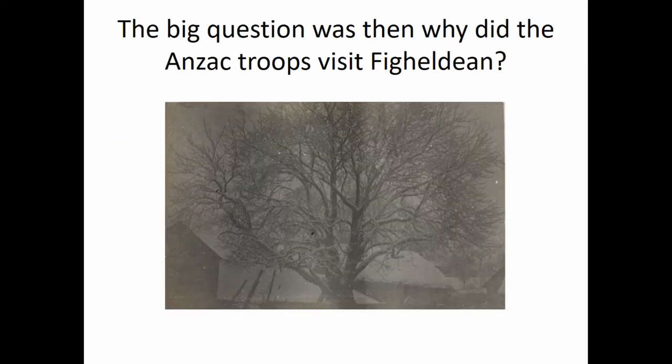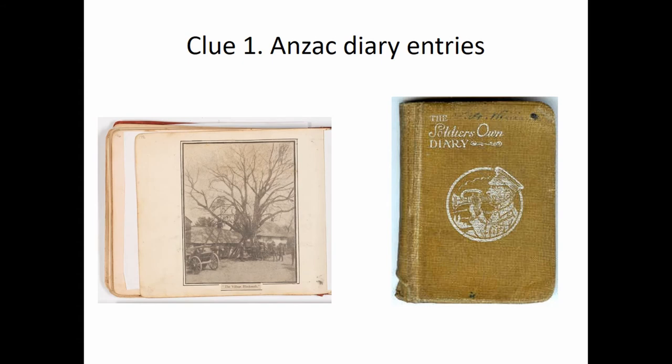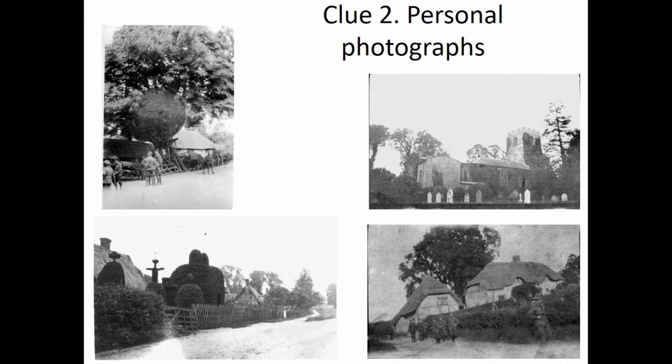So the next thing was why. We went through all the procedures — was the church associated with a certain unit, a certain area? No, nothing. It's very random, all different. Then you start thinking, let's look at Google, start looking at some of the archives, and then things start coming about. The first clue was Anzac diary entries recording visits to Fyldean village. Some of them had personal photographs of different parts of the church, the school, and the smithy.